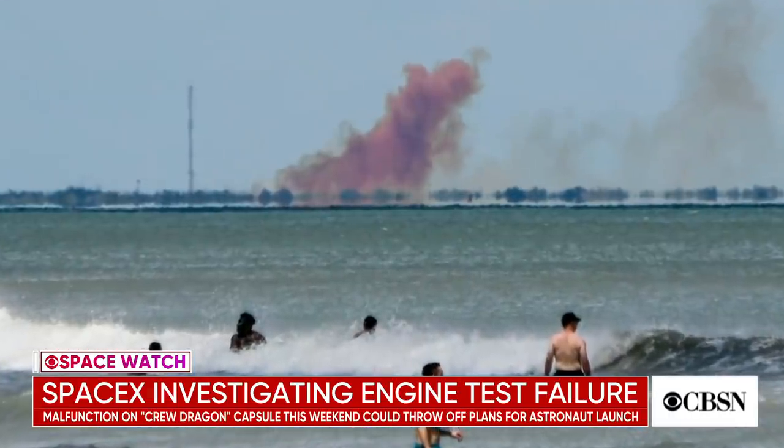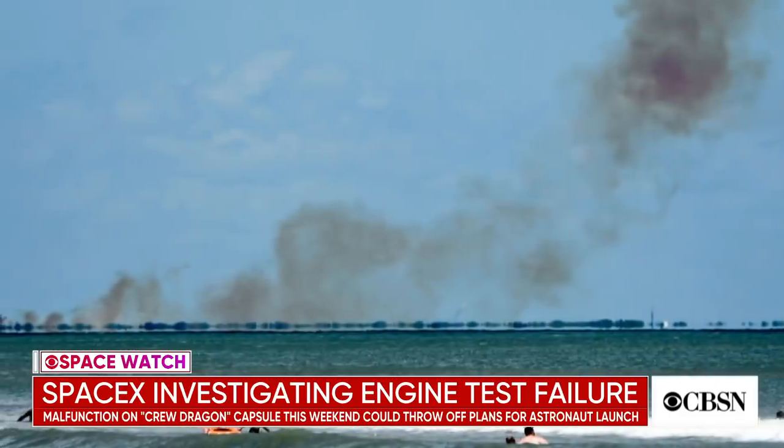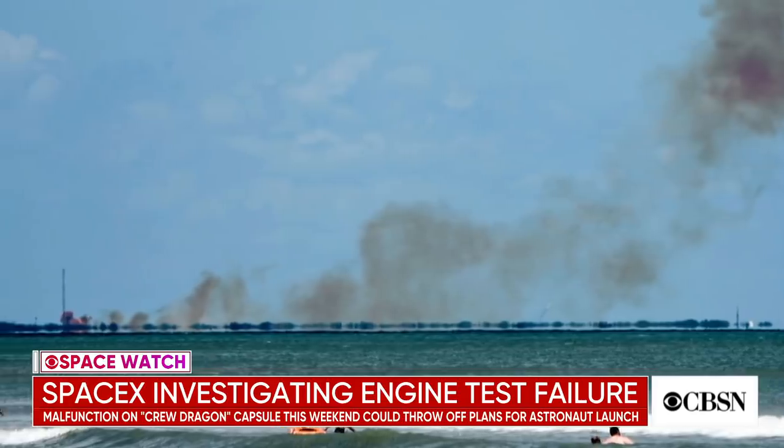Very little about what actually went wrong. We do know what the vehicle was — this was the same SpaceX Crew Dragon capsule that they launched back in March on an unpiloted test flight to the space station. They were in the process of preparing that same capsule for what they call an in-flight abort test. That's where early this summer they had planned to put it back on top of a rocket, launch it again, and activate its abort rocket motors to prove that the capsule could safely pull a crew away from a malfunctioning booster.